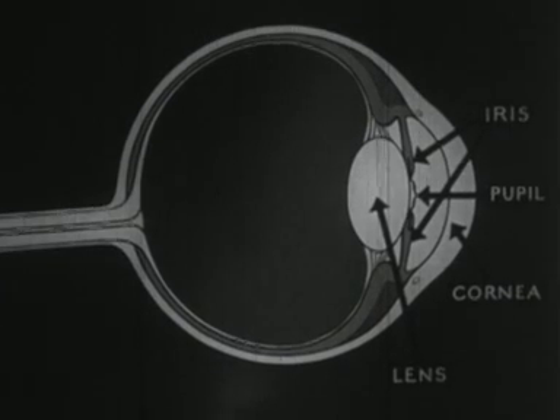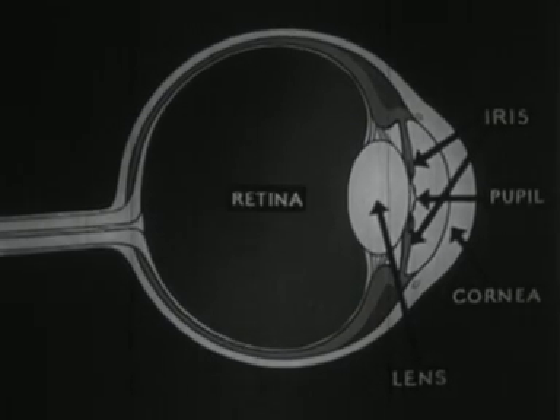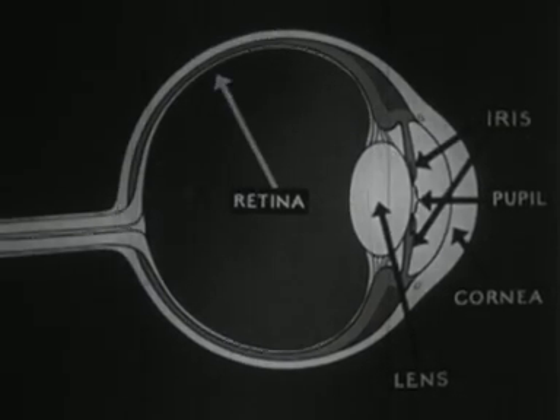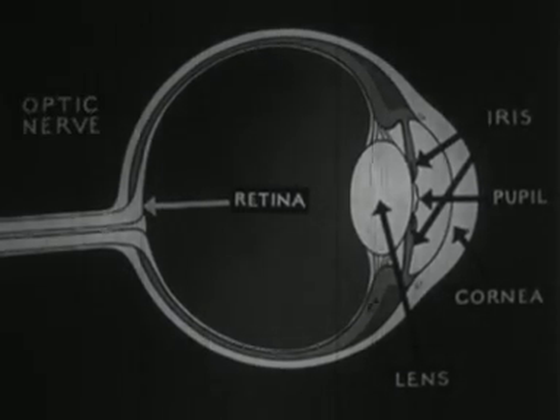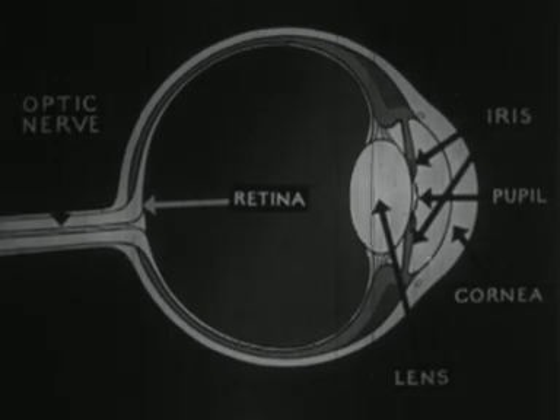The lens throws an image onto the sensitive screen known as the retina. The impressions on the retina are carried to the brain by the optic nerve. In this way, we see.